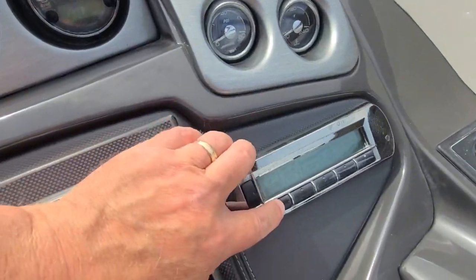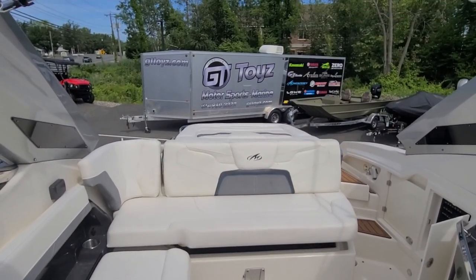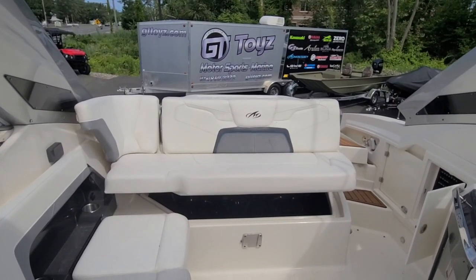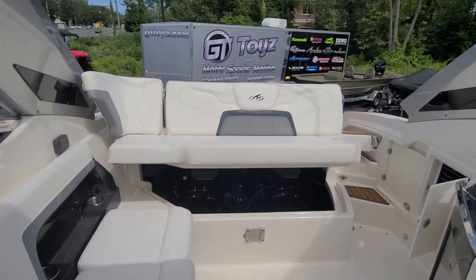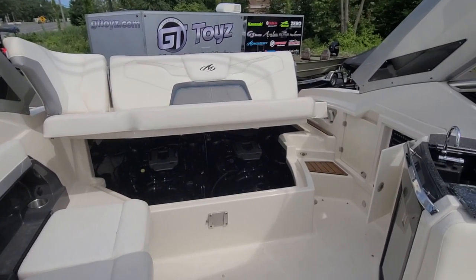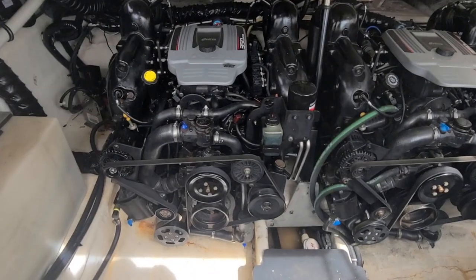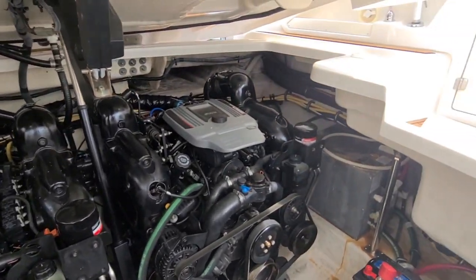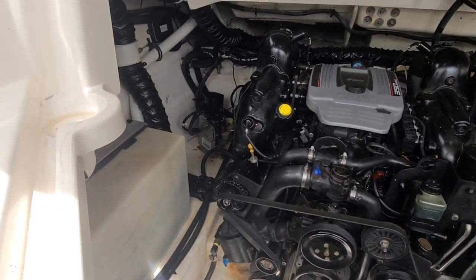Here's the engine hatch. It is equipped with twin MerCruiser 350 Mag engines, 300 horsepower each. Again, about 565 hours, however the long blocks were replaced under warranty.